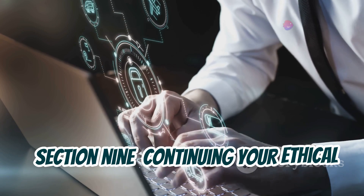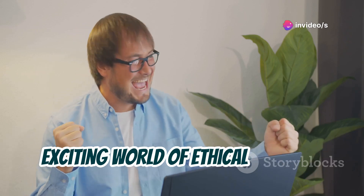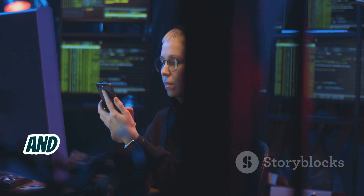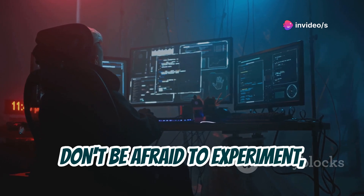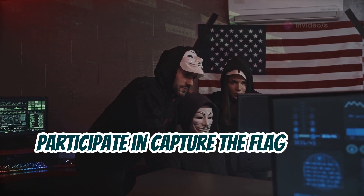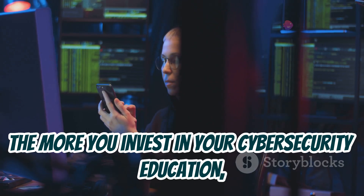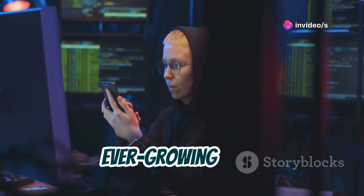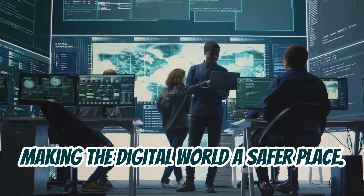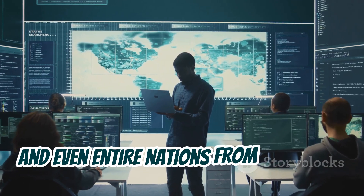Congratulations! You've taken your first steps into the exciting world of ethical hacking. But remember, this is just the beginning. The world of cybersecurity is constantly evolving and there's always something new to learn. Don't be afraid to experiment, explore, and push your limits. Join online communities, participate in Capture the Flag (CTF) competitions, and never stop learning. The more you invest in your cybersecurity education, the more valuable you become. Ethical hackers play a vital role in making the digital world safer — by using your skills for good, you can help protect individuals, organizations, and even entire nations from cyberattacks.